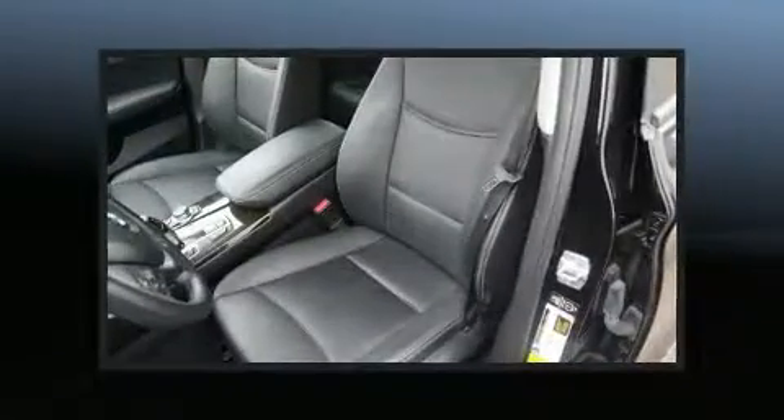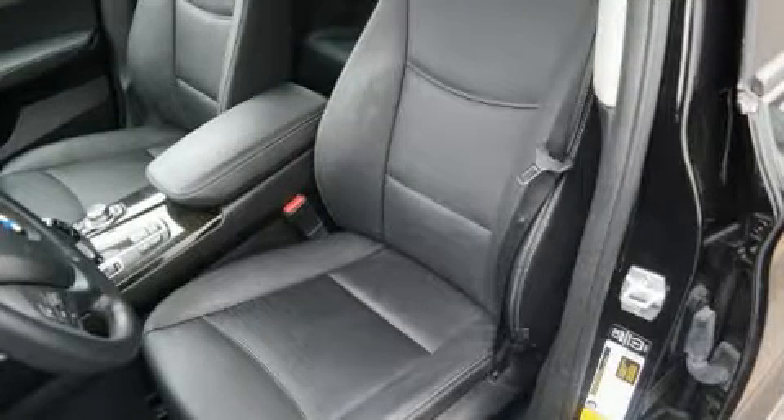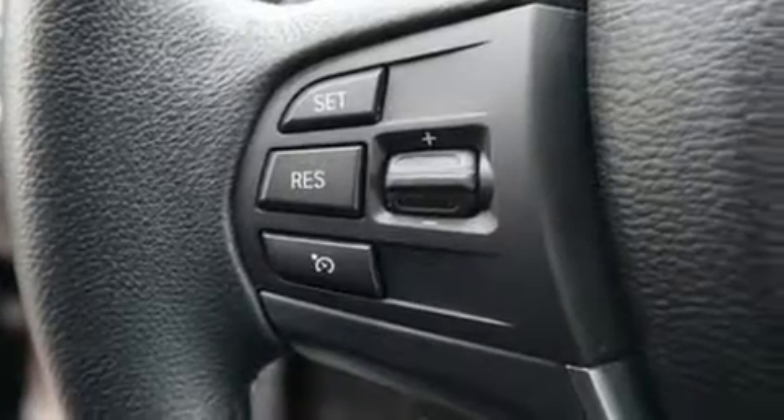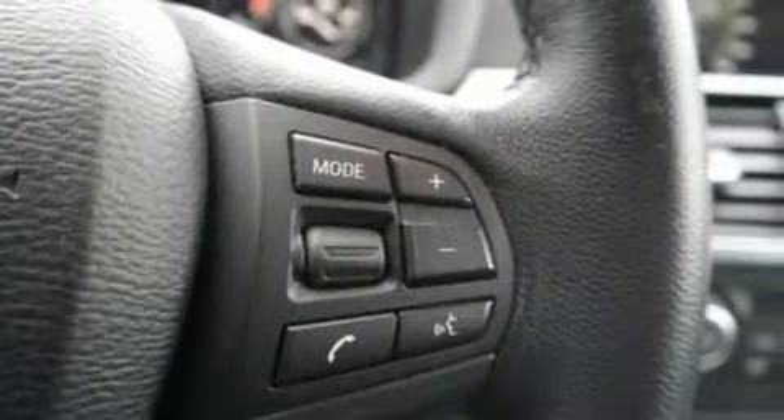Passenger security is always assured thanks to the various safety features such as dual front impact airbags with occupant sensing airbag, head curtain airbags, traction control, anti-whiplash front head restraint, a security system, an emergency communication system, and four-wheel disc brakes with AVS. Brake Assist technology provides extra pressure when applying the brakes.